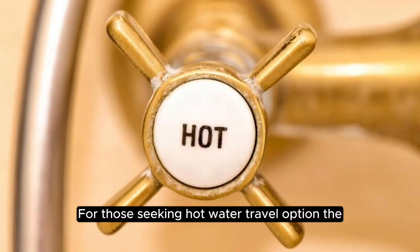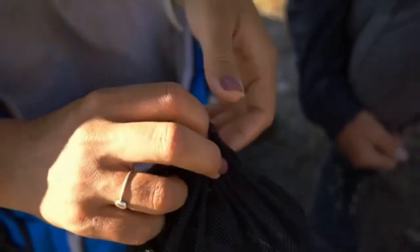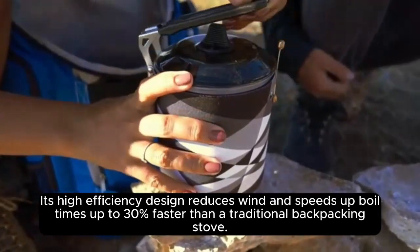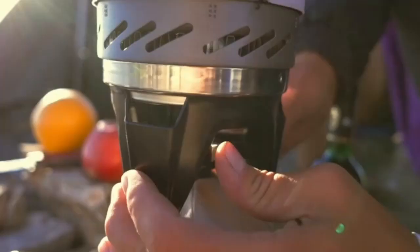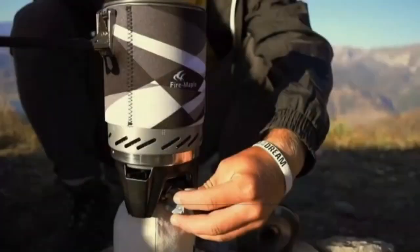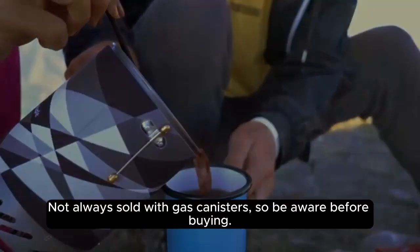For those seeking a hot water travel option, the Fire Maple FMS X1 camping stove is under 60 pounds. Its high-efficiency design reduces wind and speeds up boil times up to 30% faster than a traditional backpacking stove, boiling in approximately 2 minutes to save your precious fuel. All its accessories fit into its 1-liter cook pot, and it weighs only 511 grams. Note that it's not always sold with gas canisters, so be aware before buying.